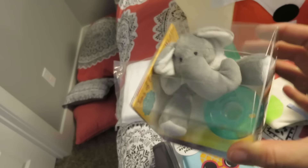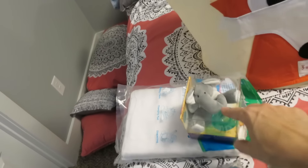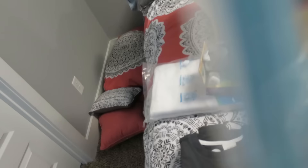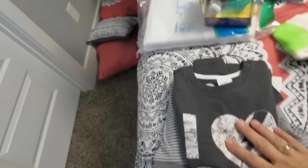I got her a Wubbanub. These are fantastic — Harper loved these for a while until he started sucking his thumb and that was it. This one is by Uber Mom, I love it and I thought the pattern was really cute, so I got her one of those.